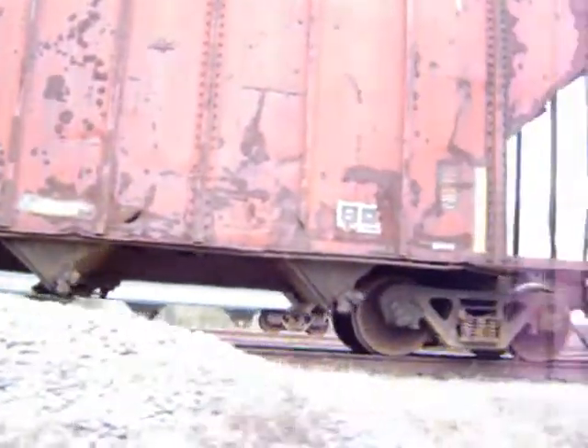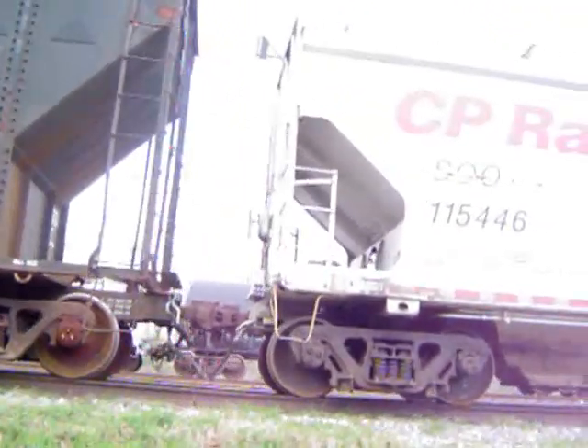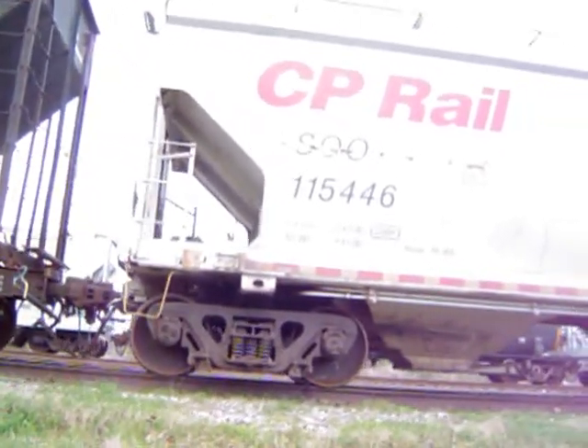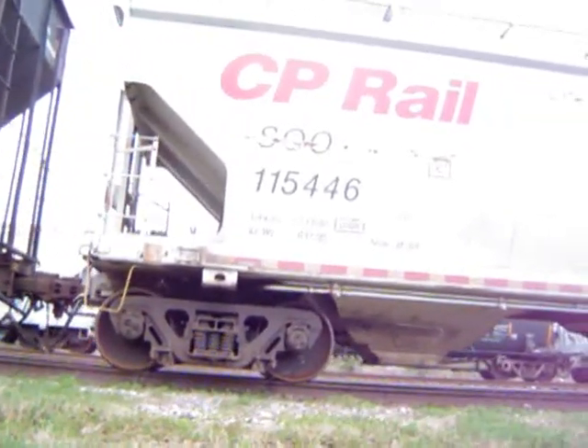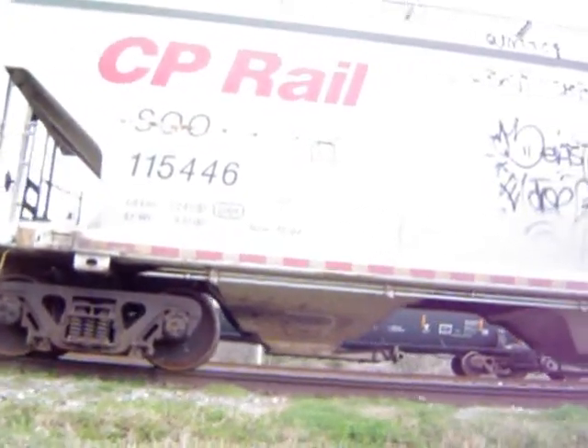Occasionally Norfolk Southern will run mainline trains up and down this line. It's going to get flooded out over there on the Southern Railway side. CP Rail, Soo Line, 115446 — somebody jumped in handy with a can of spray paint, you see.